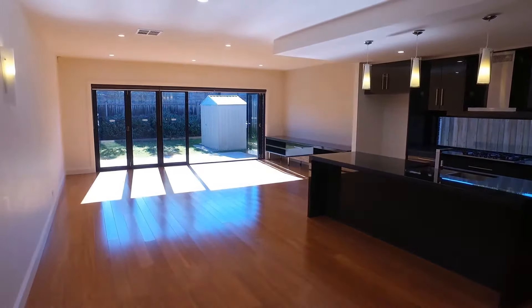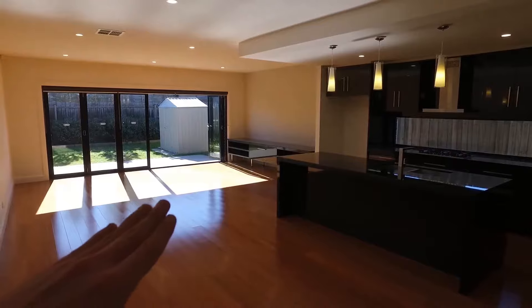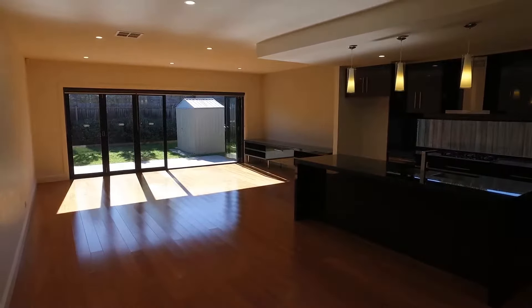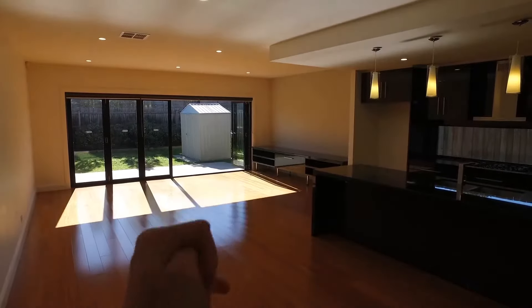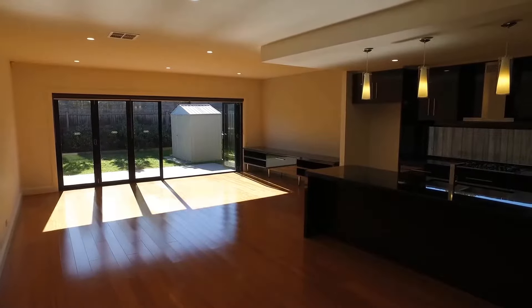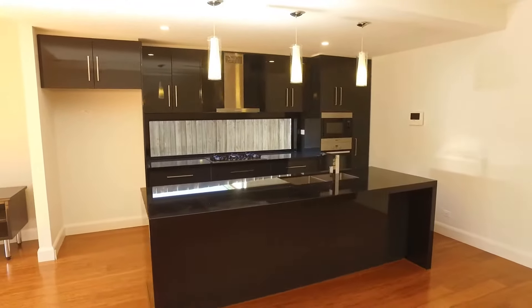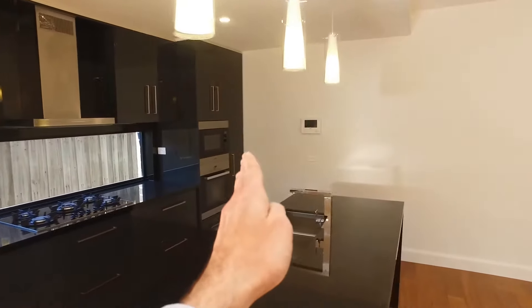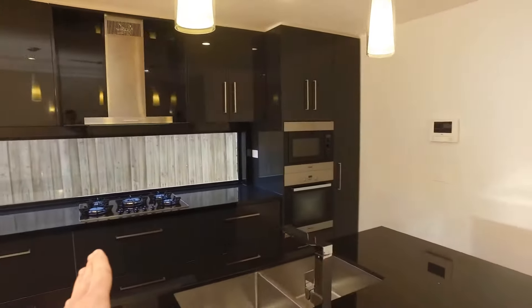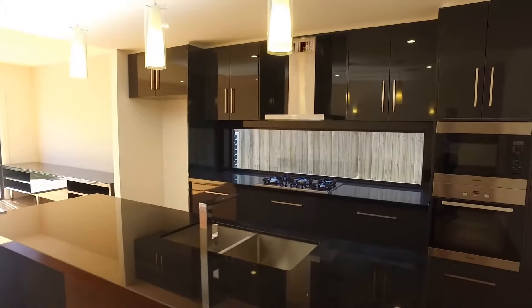This is where the magic really happens — there's an exceptional open plan lounge and living area with a perfect kitchen positioned on the right-hand side and amazing sunlight beaming through. You've got lovely folding doors on both the left and right-hand sides, and a built-in TV cabinet as well. The kitchen features exceptional size, really great quality Miele appliances throughout, a built-in microwave above the oven, a large five-burner cooktop, and a really great size granite benchtop.